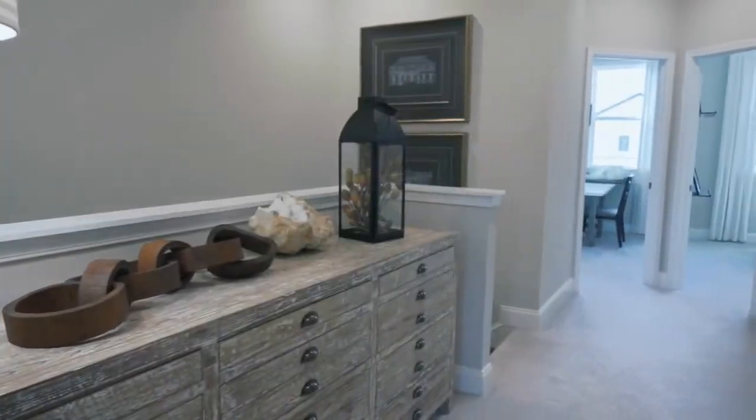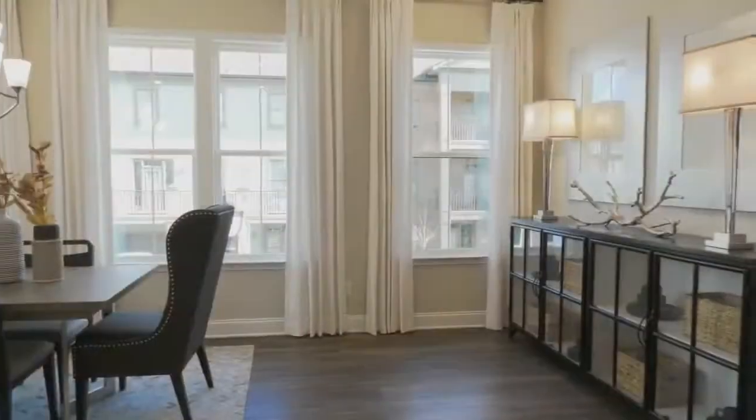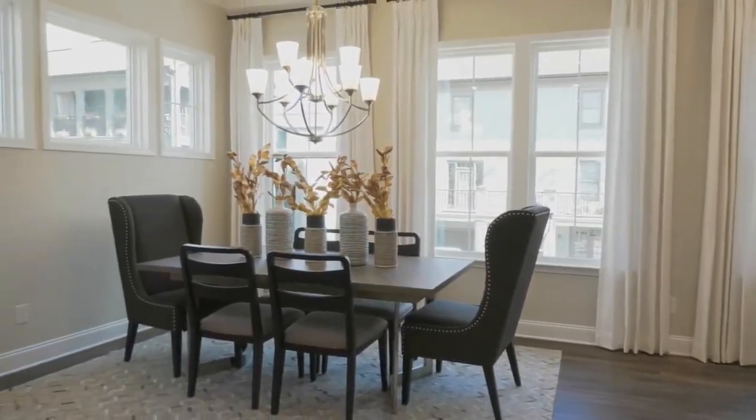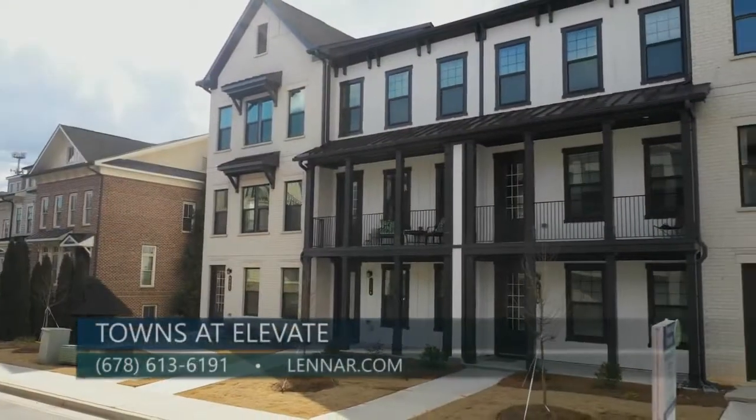Our prices range from the low 400s to the high 400s. We offer a great monthly incentive program that always includes $5,000 paid when using Lennar Mortgage. This really is a lovely group of townhomes — so what's the best way for people to learn more? You can reach us at Lennar.com, Towns at Elevate.